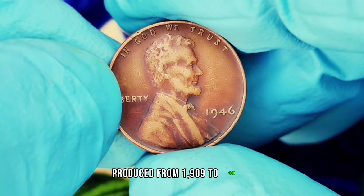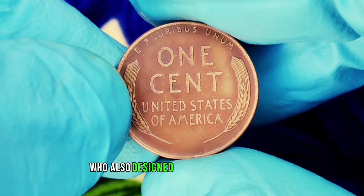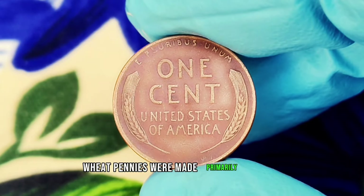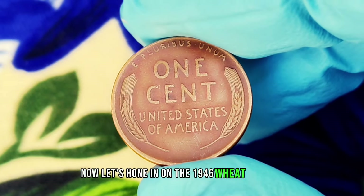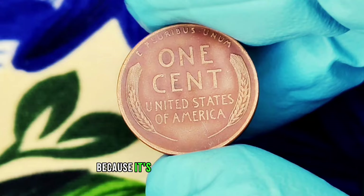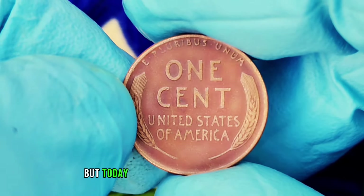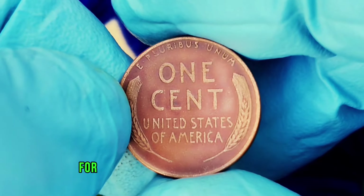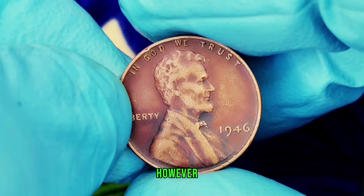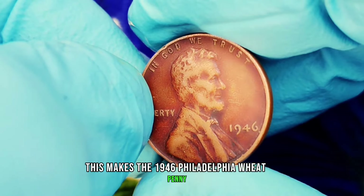Wheat pennies, produced from 1909 to 1958, feature two stalks of wheat on the reverse side. They were designed by Victor David Brenner, who also designed the famous Lincoln penny. Wheat pennies were made primarily from copper, which gives them that distinctive reddish-brown color. The 1946 wheat penny is significant because it's one of the first wheat pennies minted after World War II. It was produced in large numbers, but we'll focus on the rare variant — those without a mint mark. For the 1946 wheat penny, there are three known mint locations: Philadelphia, Denver, and San Francisco. Only the pennies minted in Philadelphia have no mint mark, making the 1946 Philadelphia wheat penny particularly interesting to collectors.